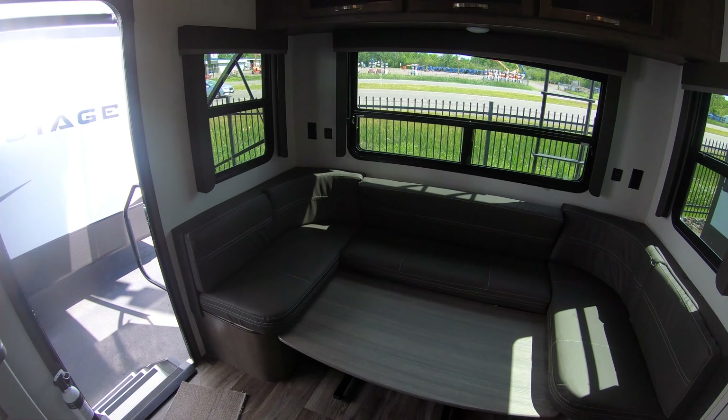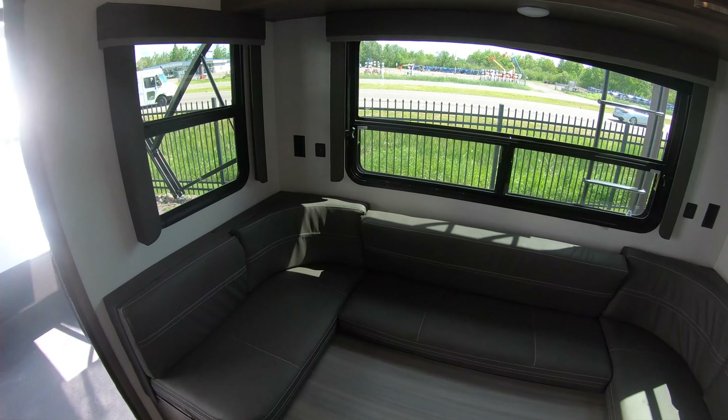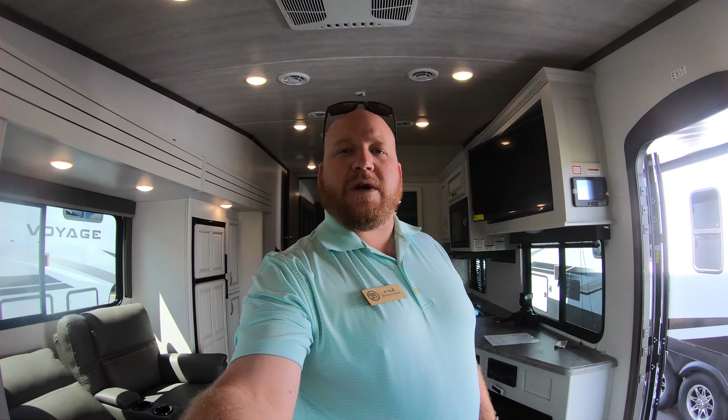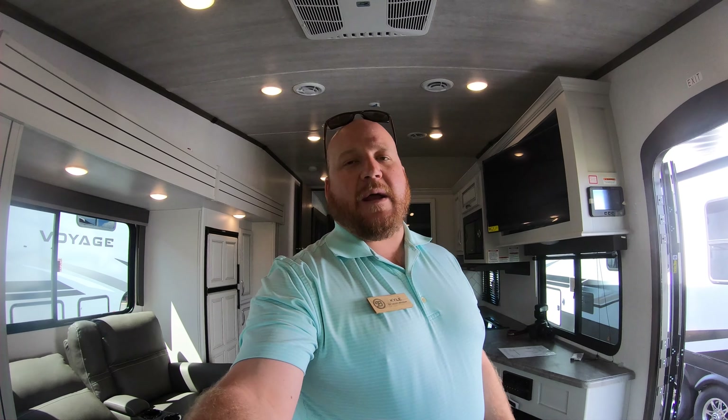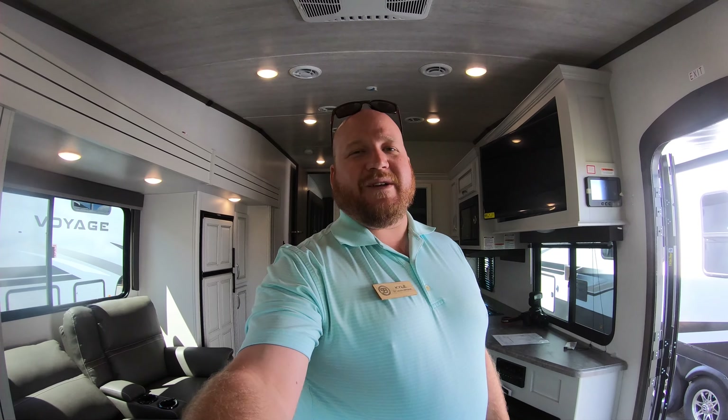A bunch of great features on this one — it just came in. We're here at Bullion RV in Duluth, Minnesota. My name is Kyle. Give me a call at 320-290-5834 — you can text or call that number anytime with any questions. I'd be happy to help. Come get a camper and get out camping. We'll see you soon.